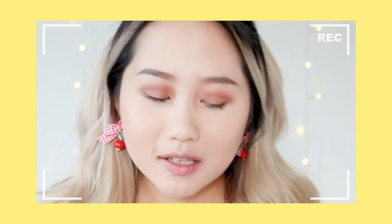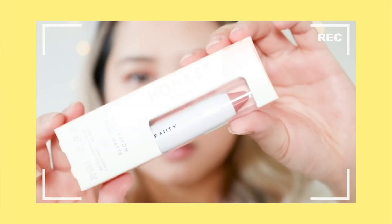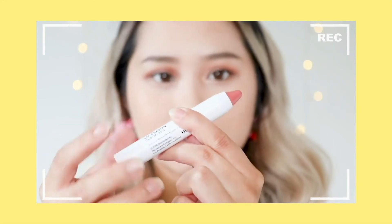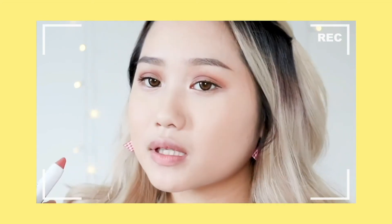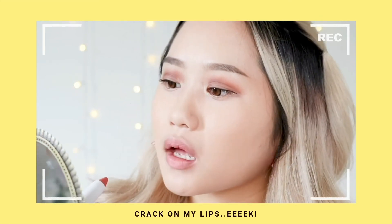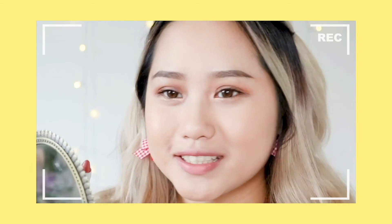Next up is the lip crayon they sent me — it's in the shade Blossom. You twist it up like this. Let me just do a swatch for you guys first — wow, that's pretty! It's like a true blossom pink. Okay, let's try it on my lips. They say it's supposed to lock in moisture. You can kind of see the cracks in my dry lips, but that might just be my fault because I don't use lip balm like I should. I'm not sure how I feel about it — it's just okay.